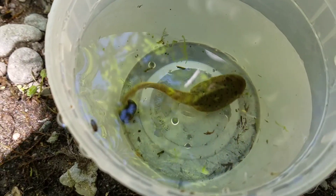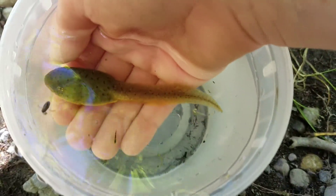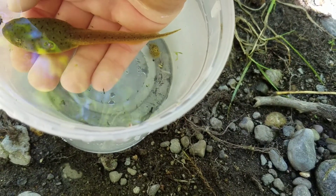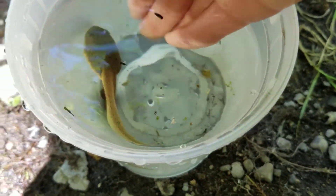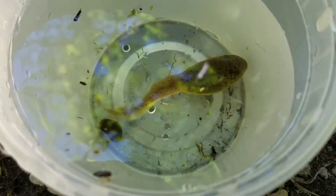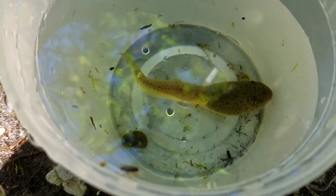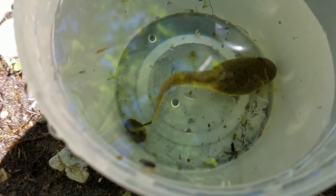I decided to see if I could raise it into a frog. It's a pretty big tadpole. Bullfrogs are not a native species of frog, so it's not going to harm the environment. This is a bullfrog tadpole.